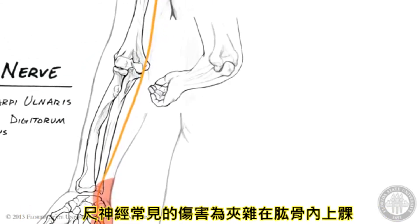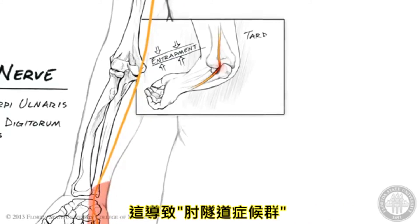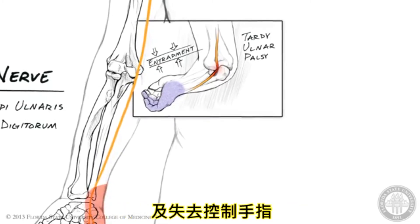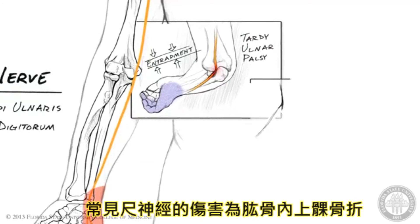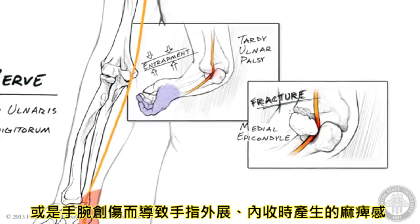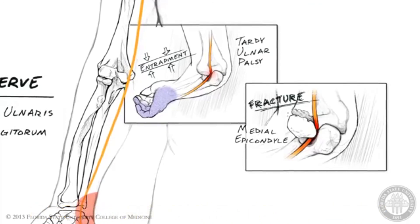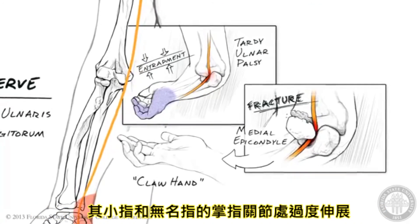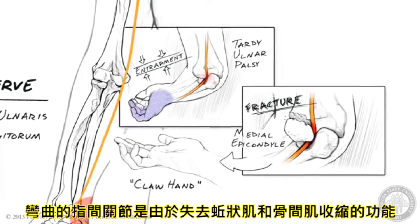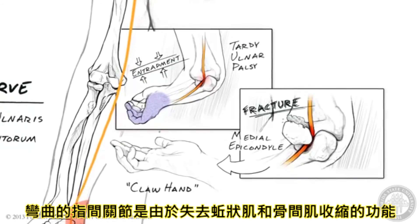The ulnar nerve is commonly injured by entrapment as it passes behind the medial epicondyle of the humerus, resulting in tardy ulnar palsy, which includes paresthesia over the ring and little fingers and loss of fine motor control of the digits. More severe injury to the ulnar nerve during fracture of the medial epicondyle of the humerus, or during trauma to the wrist, will produce paralysis of the abductors and adductors of the digits and commonly results in claw hand, in which the little and ring fingers are hyperextended at the metacarpophalangeal joint and flexed at the interphalangeal joints, due to loss of lumbrical and interosseous muscle function in the extensor expansion of these digits.